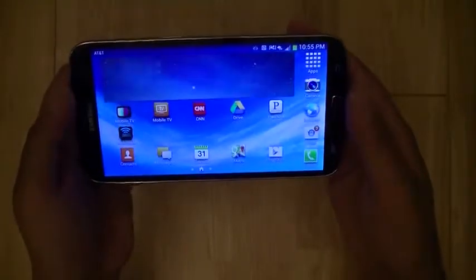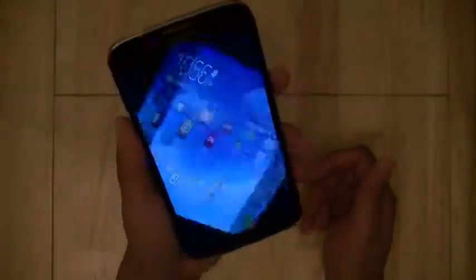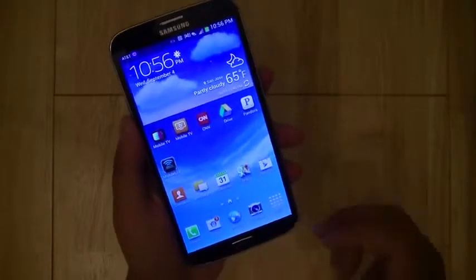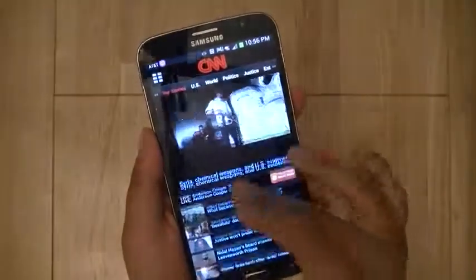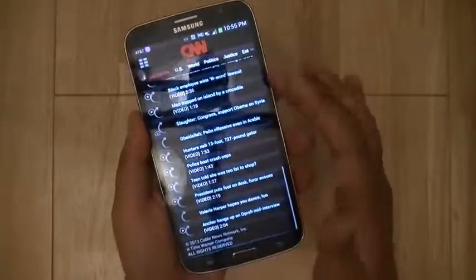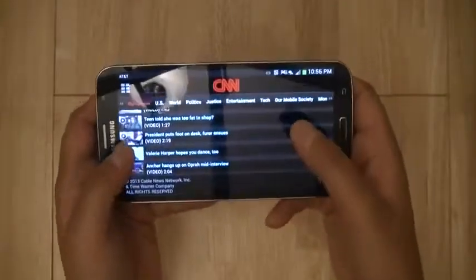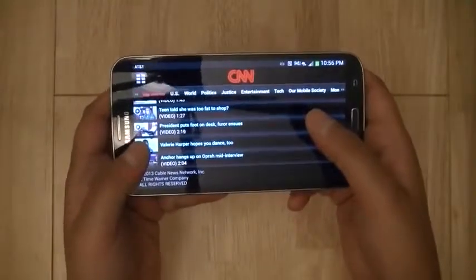However, those tablet optimizations are only limited to the built-in apps, as the Galaxy Mega is still classified as a smartphone by Google's Android standards. As such, apps like CNN that you download for the Galaxy Mega run in smartphone mode, so you're getting a blown-up smartphone layout rather than a dual-panel tablet orientation like on the CNN tablet app for the Samsung Galaxy Tab series.